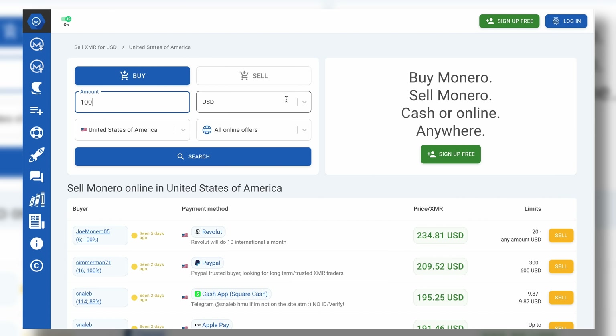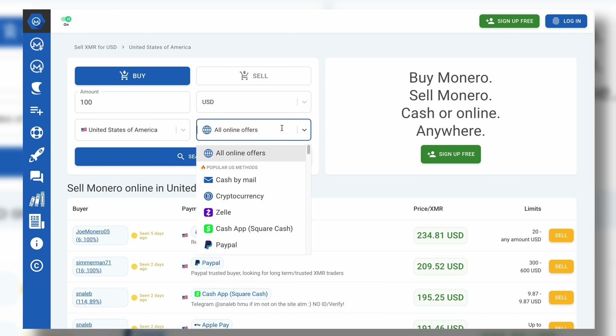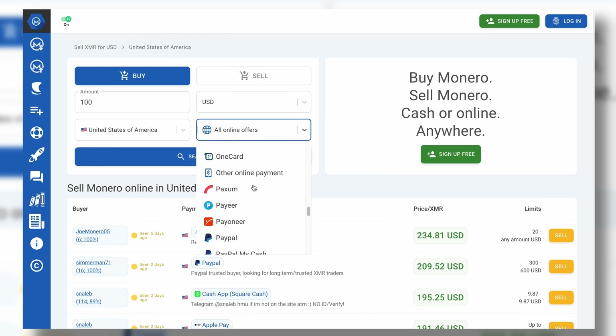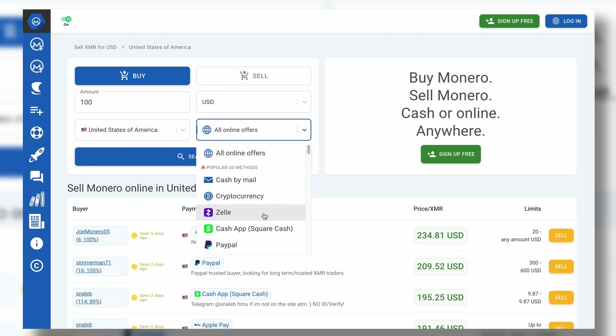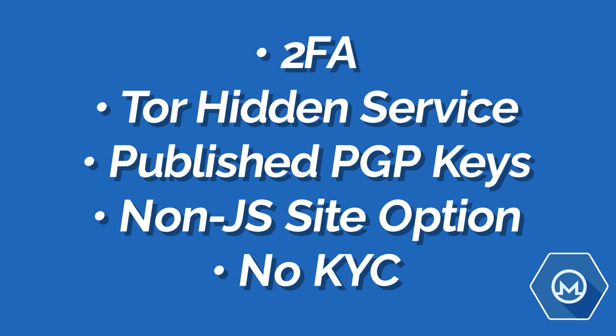You can buy or sell Monero in person, online, with cash, PayPal, or other crypto. It supports countless options in really almost any country around the world. My favorite stuff they offer is the little things, like a JavaScript-free version of the site, as well as a Tor version of the site, to demonstrate how they're willing to go above and beyond to protect your privacy and security.